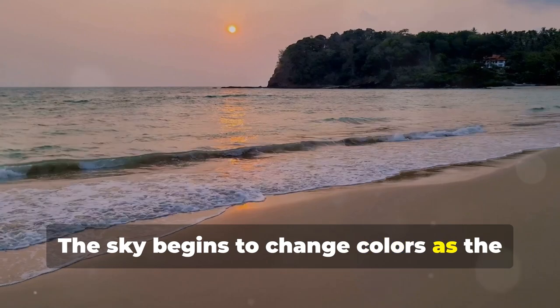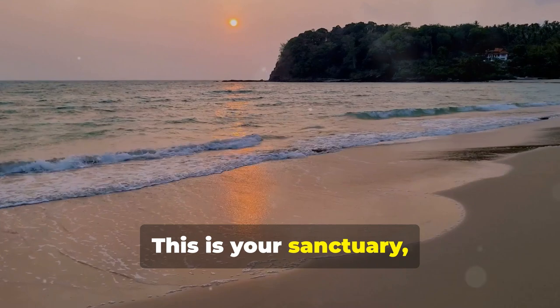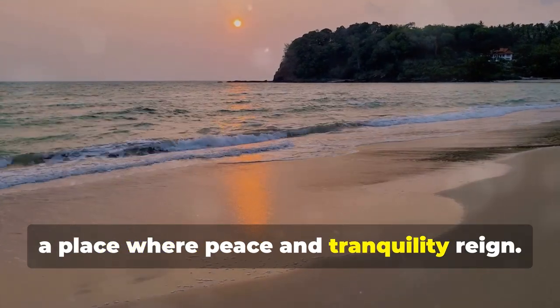Your worries start to fade away as you enjoy this peaceful place. The sky begins to change colours as the sun sets, painting the horizon with hues of orange and pink. This is your sanctuary, a place where peace and tranquillity reign.